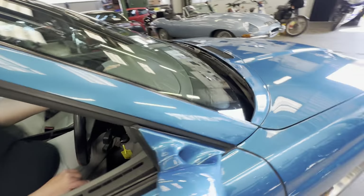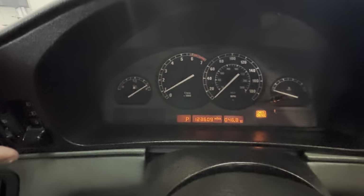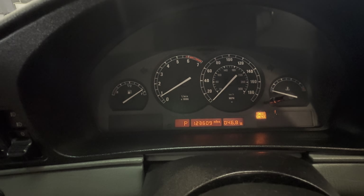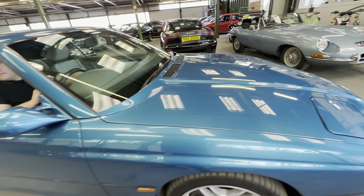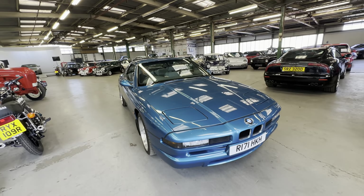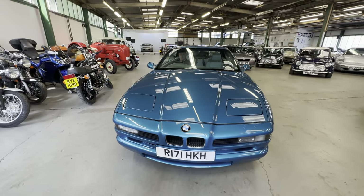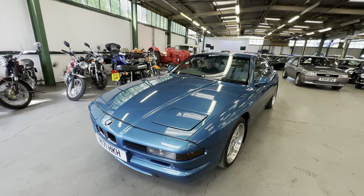Any warning lights on there? We've got a check control — not sure what that means. You can see the mileage, no pixels missing out of the dashboard. There you go — there you have it, the BMW 840i in Atlantis Blue. No problems at all with that one.